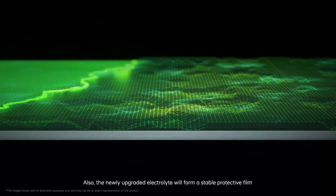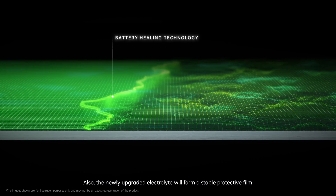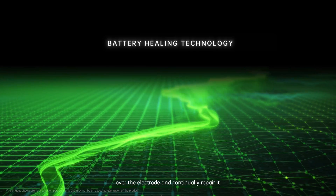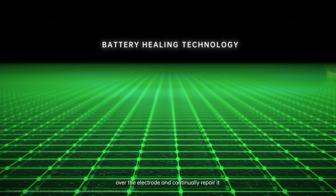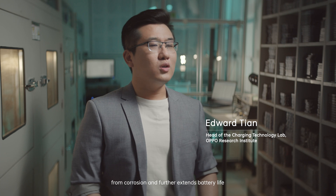Also, the newly upgraded electrolyte will form a stable protective film over the electrode and continually repair it. This protects the electrode material from corrosion and further extends battery life.